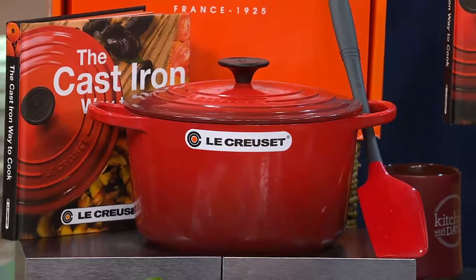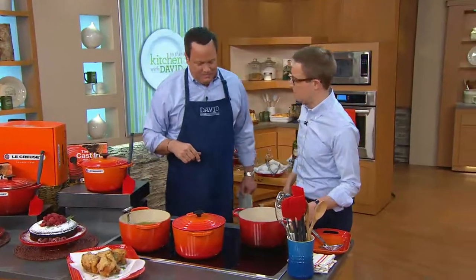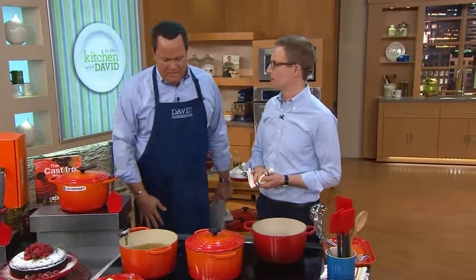Our special guest is Nate Collier. Nate works for Le Creuset, he is also a trained chef, and tonight is his first night on QVC, so make him feel welcome, foodies. Hello there, nice to see you. I understand you got the blue memo, which is fantastic. I'm really excited to be here. I know you're a big fan of the brand — we're a big fan of yours as well. Thank you so much — delicious food and a great product, so let's have some fun.